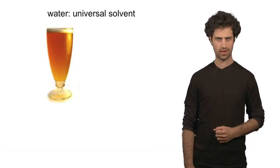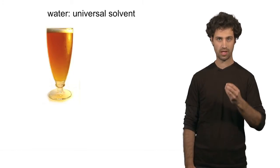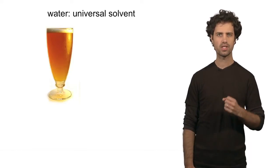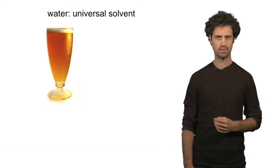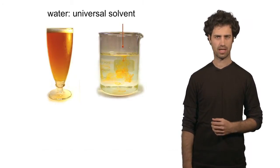Water is a very strong solvent. It can dissolve many molecules and ions. Here's another example — this is a glass of beer. The molecules that give beer its flavor are fully dissolved in the water. Water is such a good solvent that we also use it a lot in the chemistry laboratory.